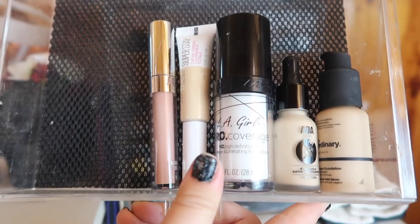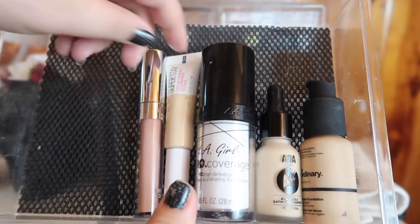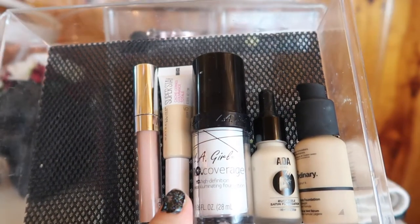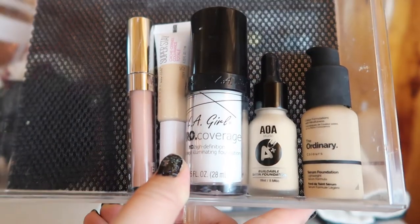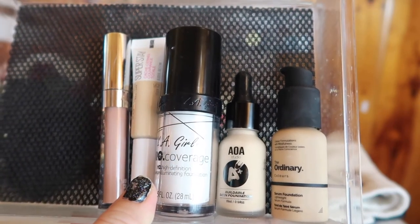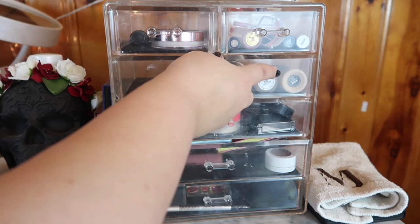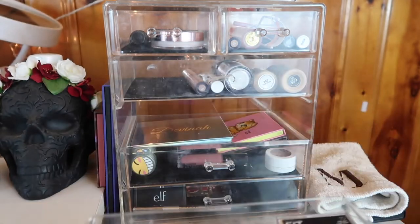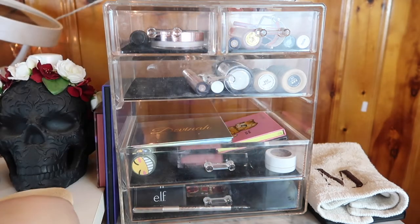This is everything I'm leaving in the drawer: a color corrector from Shop Miss A, the Maybelline Super Stay concealer which is honestly incredible and blowing my mind, my white mixer from LA Girl, and two serum foundations — one from Shop Miss A AOA Studio and one from The Ordinary, which I pulled out because it has a very similar texture, coverage, and feeling. I really wanted to compare those two. This drawer definitely needs to be cleaned.